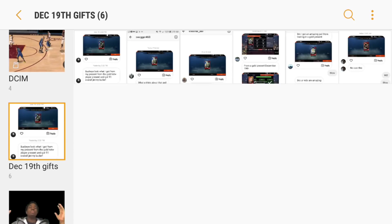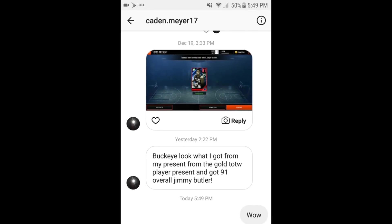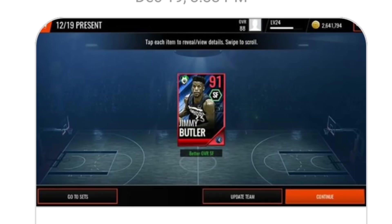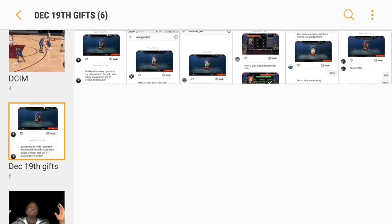We're going to start things off with December 19th. December 19th had the best pulls out of every single day because people were pulling 91s left and right. The first one we got here is from Caden dot Meyer 17 — he ended up pulling the 91 Team of the Week Jimmy Butler out of one of these presents. Each one of these Team of the Weeks was going for 99 mil each, so if you pulled a 91 from these presents, that's 99 mil in your pocket right there. Shout out to Caden for sending me the screenshot.